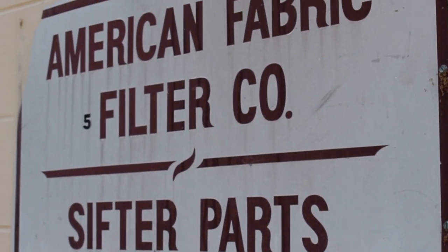My name is Tim Robinson and our business is American Fabric Filter Company. We manufacture and distribute industrial filters for air and water filtration.